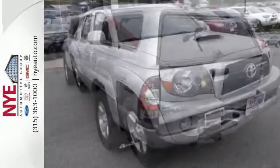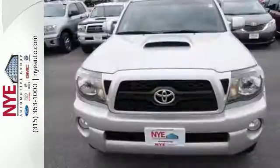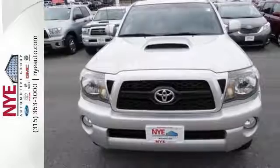Whether you need a rough and tumble truck for off-roading, hauling, or an everyday commute, the Tacoma is a top choice. Take it for a test drive today.